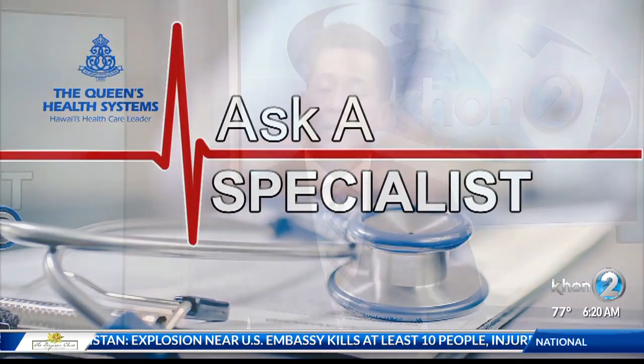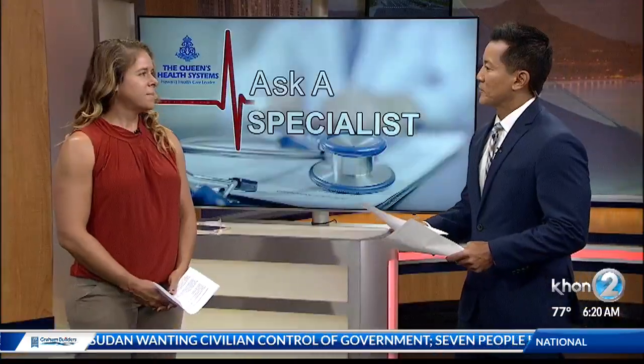Thank you very much, Kel. It's 6:20 now. Did you know that July is Group B Strep Awareness Month? It's a condition that affects pregnant women and their newborns. This morning on Ask a Specialist, we'll talk about exactly what it is and some of the treatment options available with Catherine Bellamy, certified nurse midwife at the Queen's Medical Center. Catherine, thank you so much for joining us this morning.